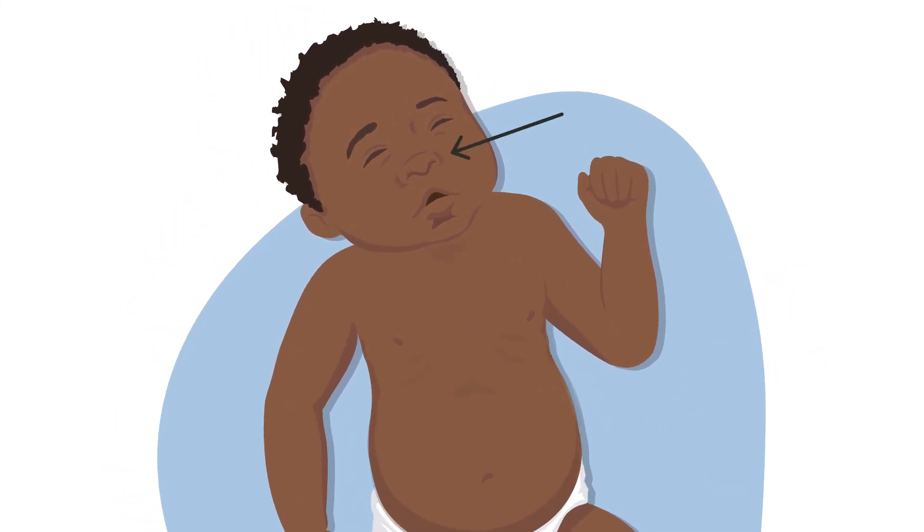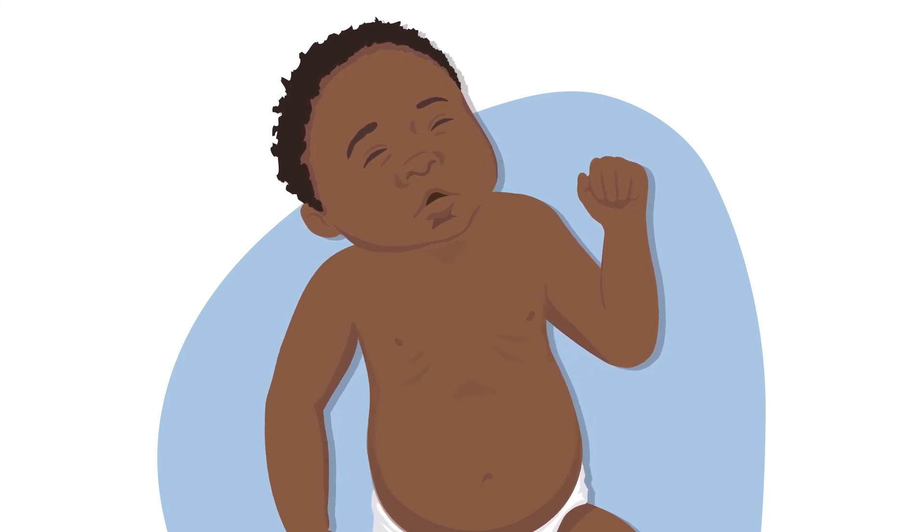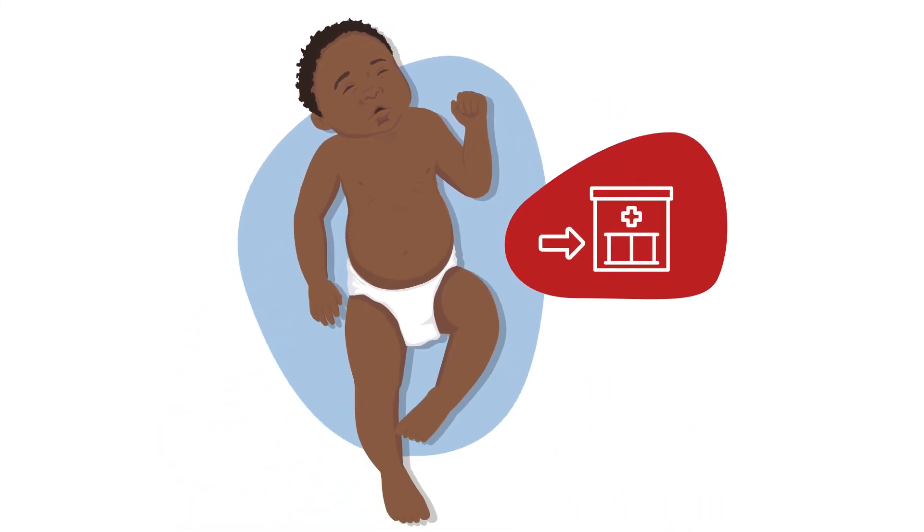You may also see the child's nostrils widen when they breathe in, or hear a grunting sound when they breathe out. These are signs that the child is having severe difficulty breathing and must be referred to a health facility urgently for life-saving treatment.